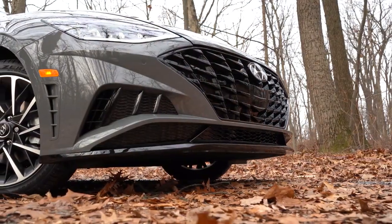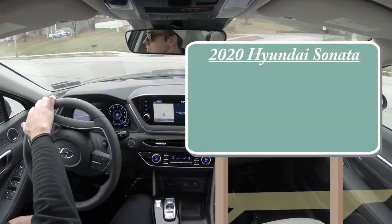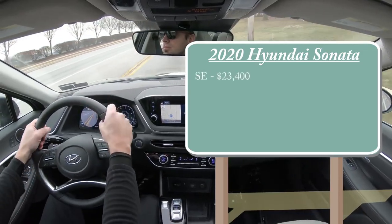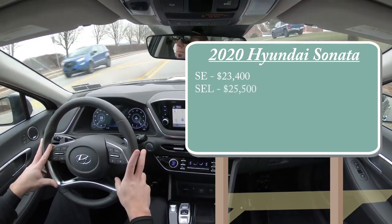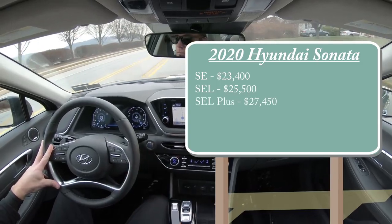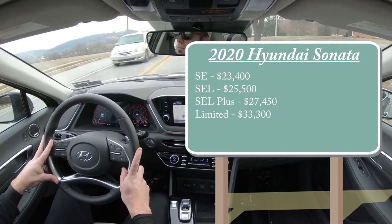Let's go ahead and jump right into it, and as always let's start with pricing. There are a few different trim levels for the 2020 Sonata: the SE starting at $23,400, then the SEL at $25,500, the SEL Plus for $27,450, and lastly the one we have today — the Limited — starting at $33,300.